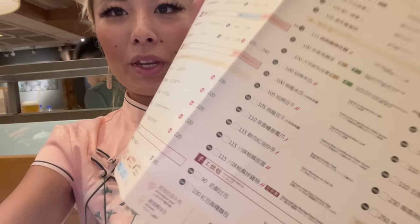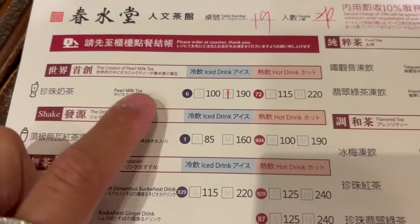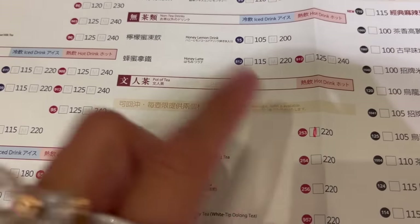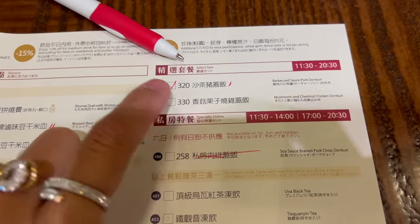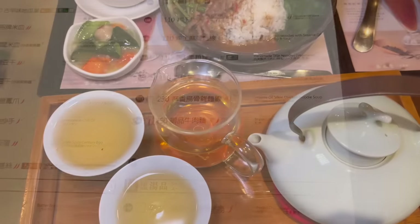I just got sat down and they gave me a menu — there's English on here as well. I checked the ones I want and took it up to the cashier. So this is what I ended up going with: of course the original pearl milk tea, plus the Jin Shun Oolong Cha — a hot tea — and also the regular jasmine green tea. For food I'm trying the barbecue pork rice bowl and a braised beef noodle soup.